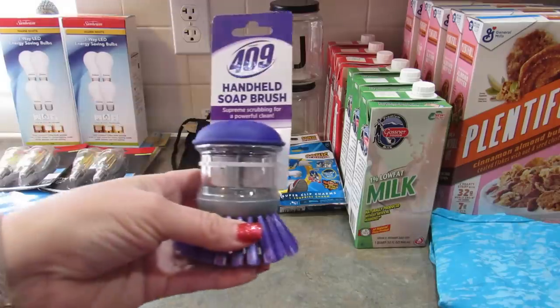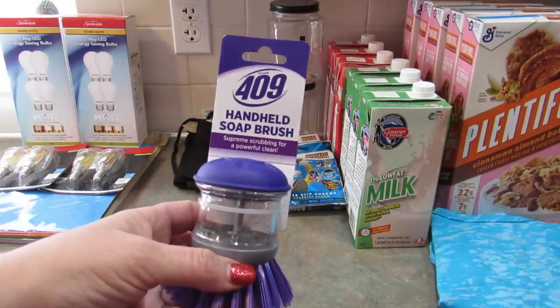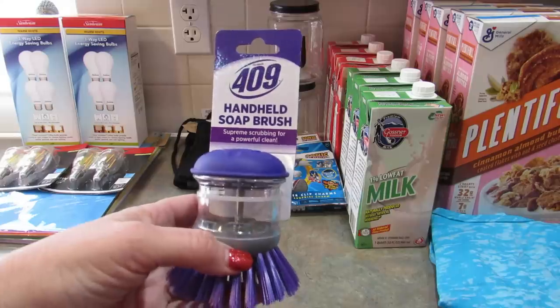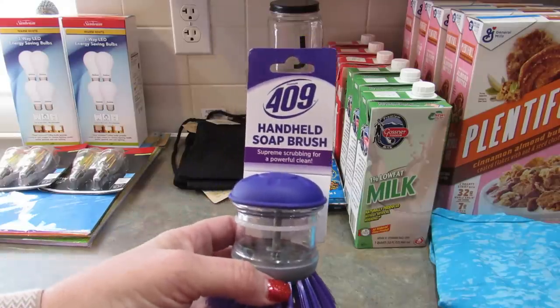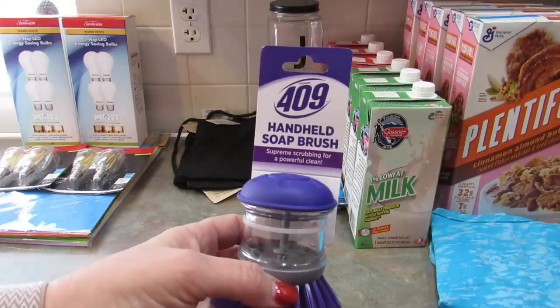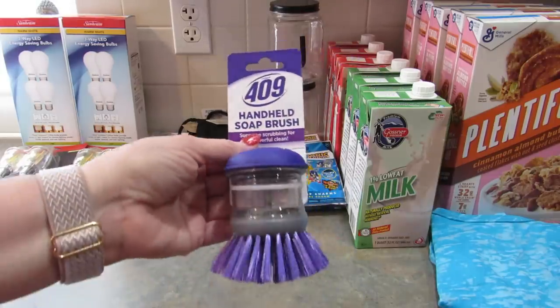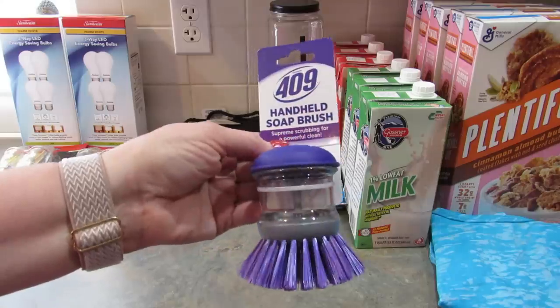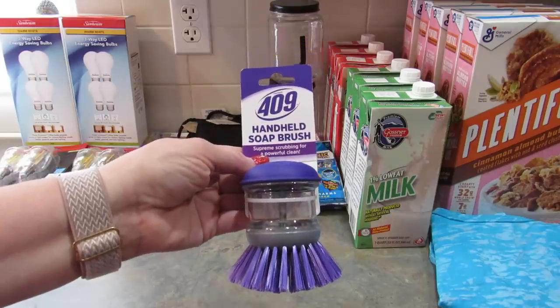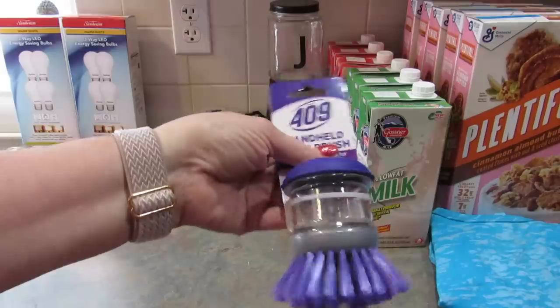I saw someone haul these and for the life of me I can't remember who it was — maybe K is for Karen or Sherry over at Twisted Gypsy. I saw somebody haul these and I finally found them; I've been looking for them. These are handheld soap brushes — you just put the soap in there and you can clean pots and pans. I picked up two of these for my dishes.